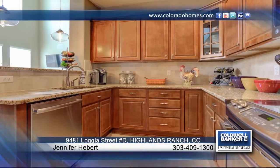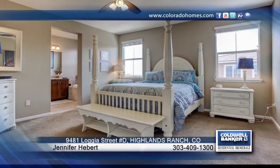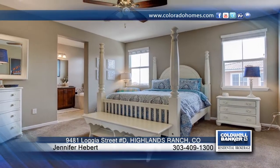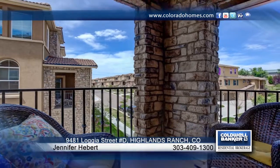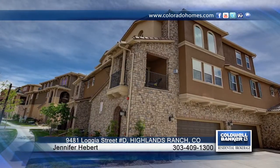You will enjoy the spacious living spaces, loads of natural light, and surround sound. You'll love the private balcony with mountain views, as well as a nice-sized two-car garage. See everything this home has to offer when you contact Jennifer Hebert.